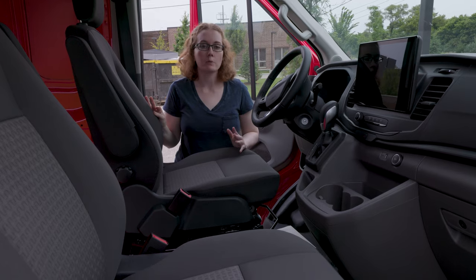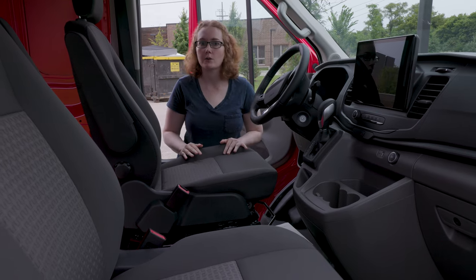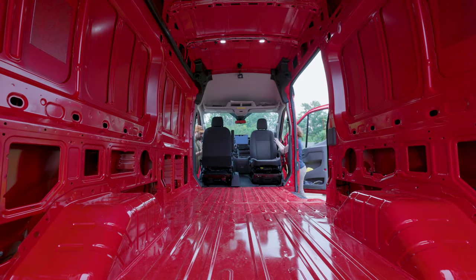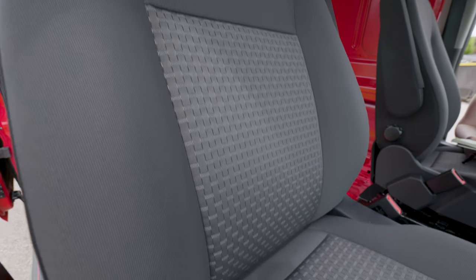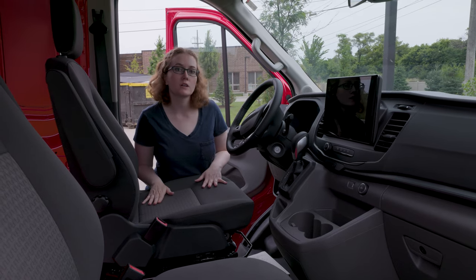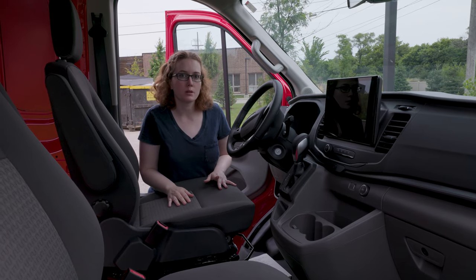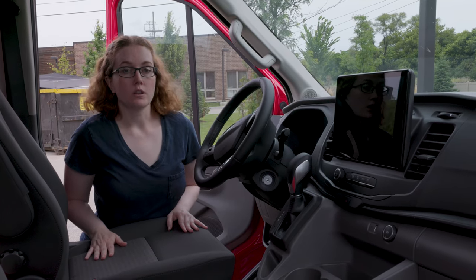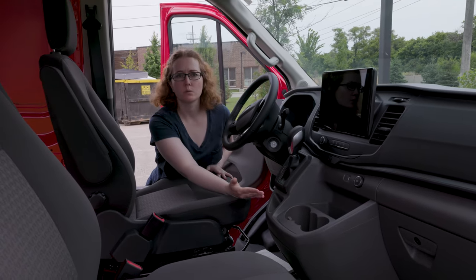We're going to have a different video going through how we specced out the van and the different features that were added to it. We chose to get the factory swivel seats — both the driver and the passenger swivel — and because of that, the only cloth option for us at the time was this dark Palazzo gray. One of the benefits of being switched from the 2021 model to the 2022 model is that we now have a 12-inch touchscreen with Apple CarPlay, Android Auto, and Bluetooth sync connectivity. Another option we went with was the large center console, which gives us cup holders and an extra spot to slide a phone for storage.